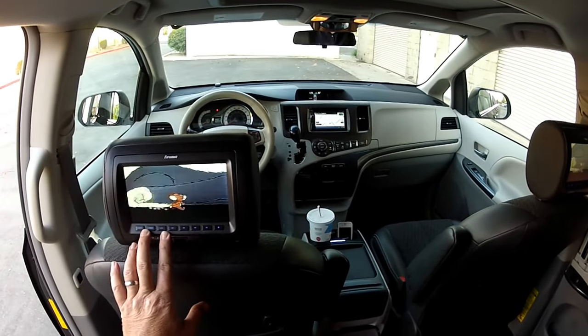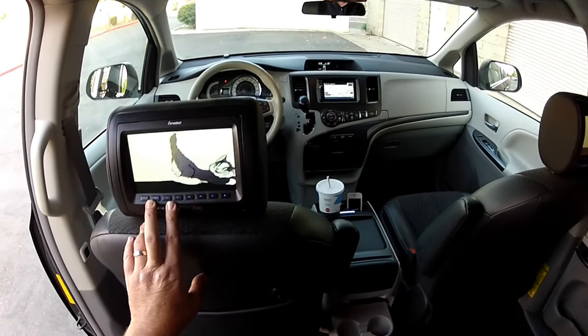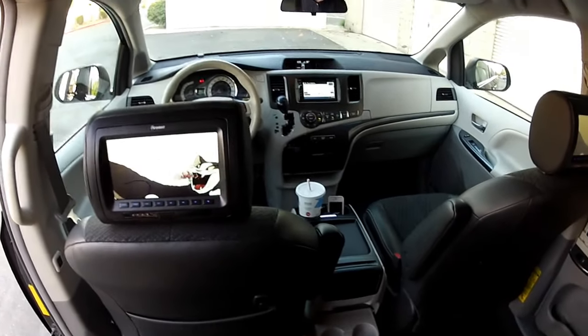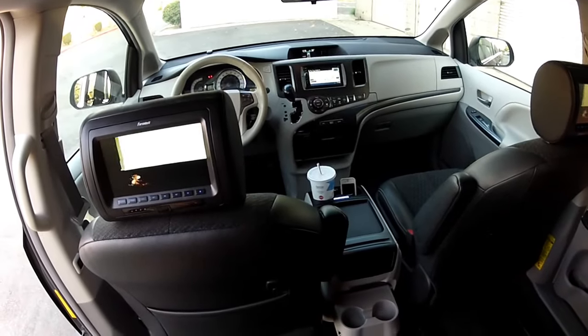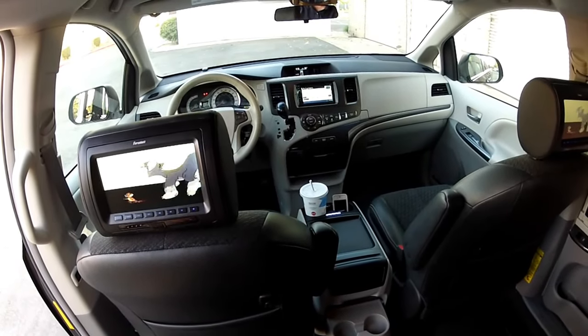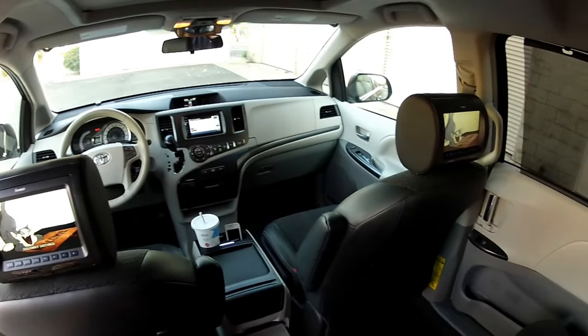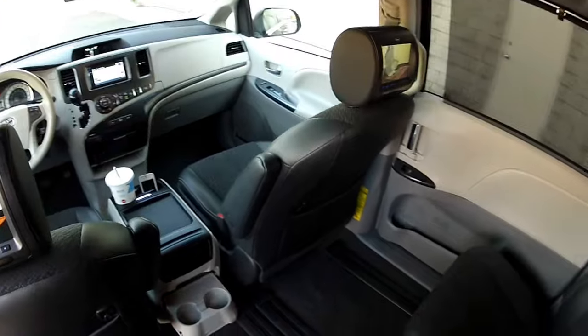Wireless infrared headphones are available — give me a call and you can get as many as you need. They're an extra charge but they're very inexpensive. Call me at 951-681-2101 and we can coordinate that.